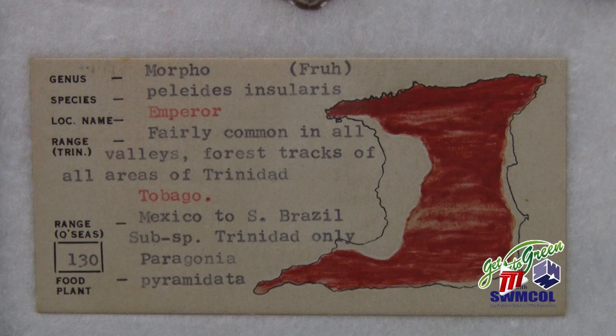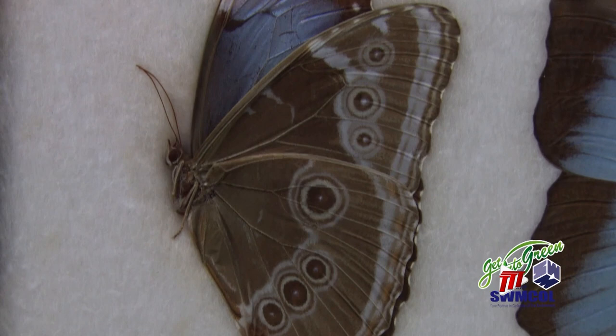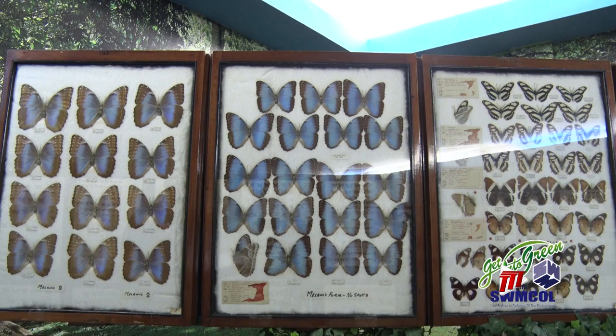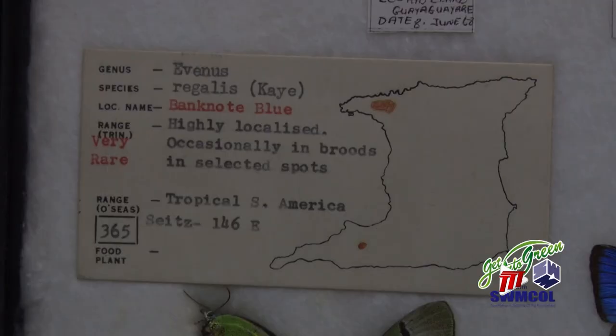Papilionidae is the scientific name for the large family of butterflies. The genus is a category that ranks below family and above species. Thanks to Barcar successfully crossbreeding a local Emperor, or blue morpho, with one from Brazil, this local blue morpho has no row of white spots.